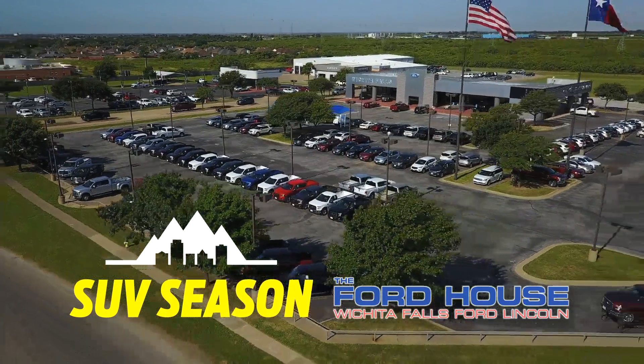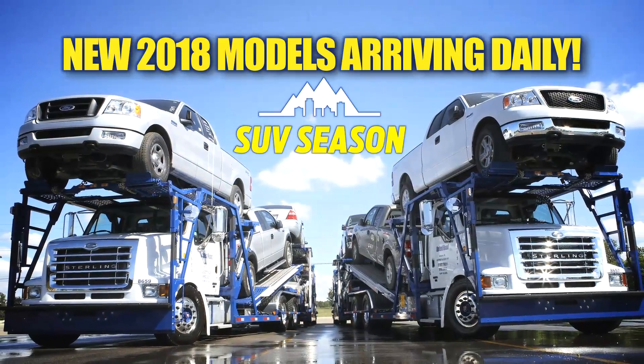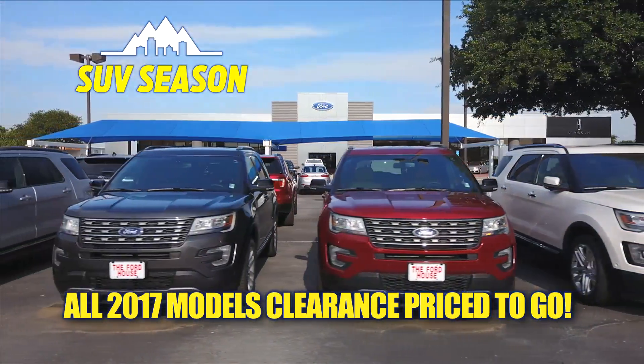Listen close, Texoma. SUV season is here and going on now at the Ford House. New 2018 SUV models are arriving daily, and all 2017s are clearance priced to go.